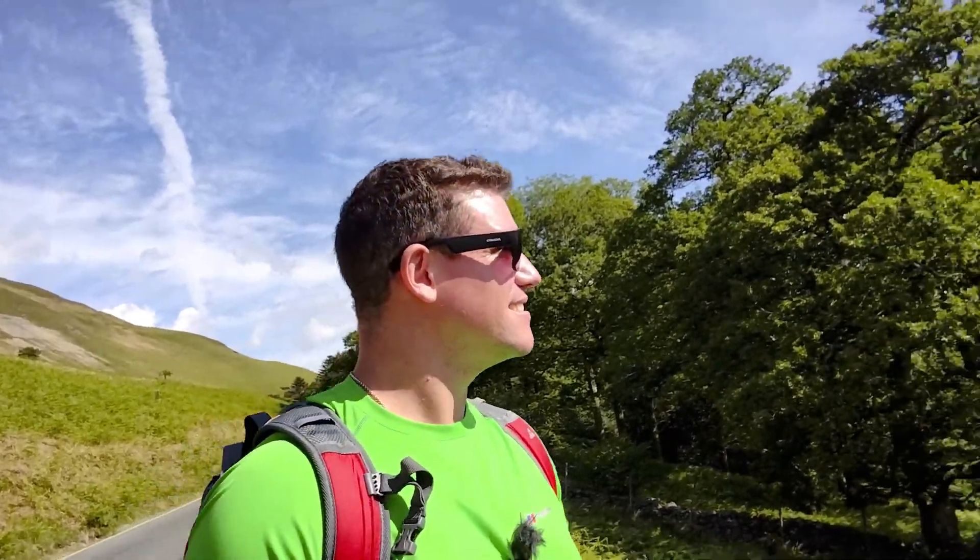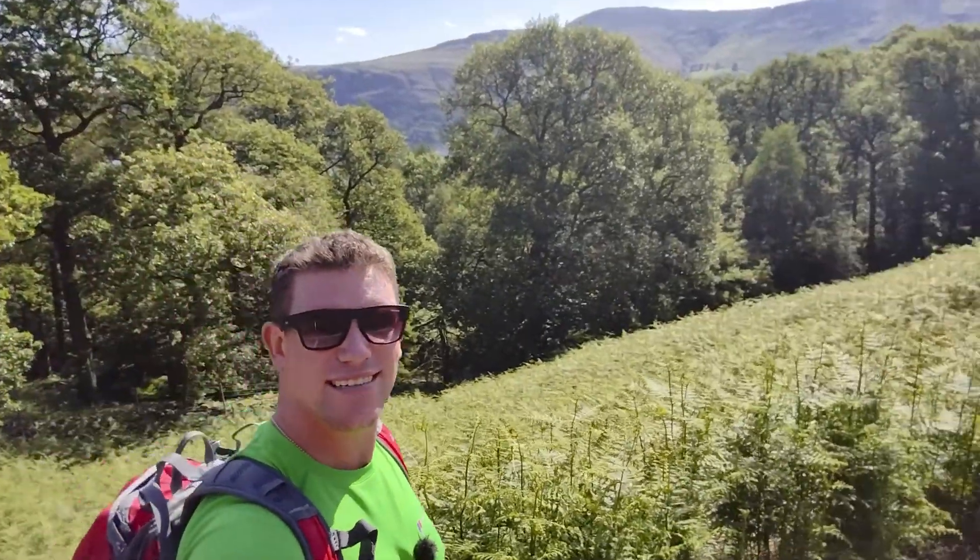Hello everyone. Welcome back to another video. Today we're at the Lake District and we're at Keswick. Behind the trees here, the lake is just beyond there. So keep watching for the unbelievably, amazingly good views.